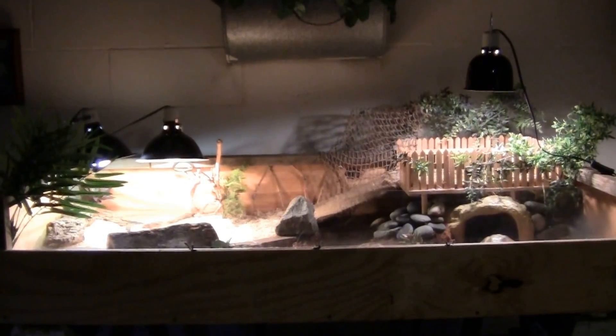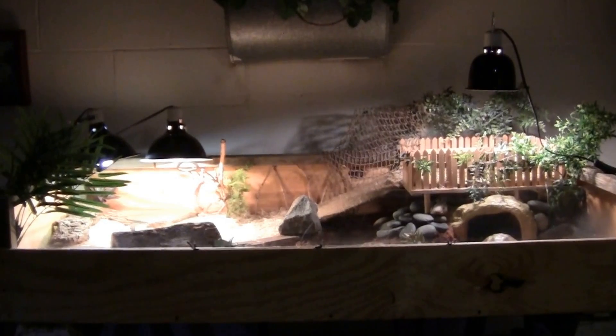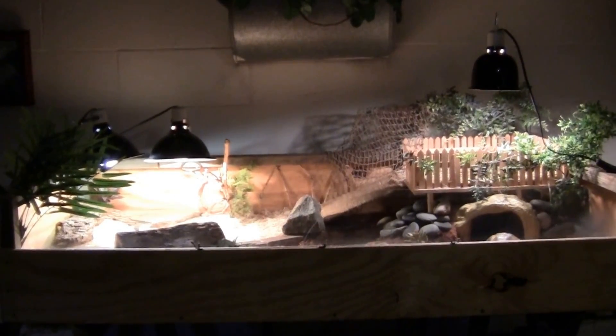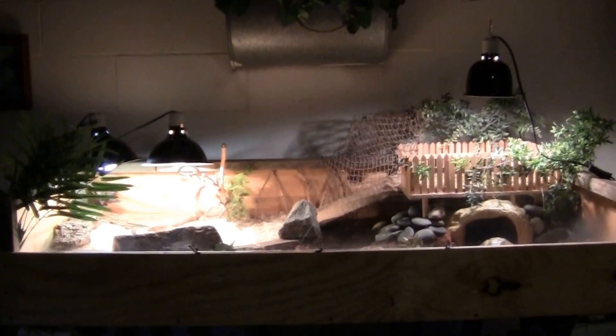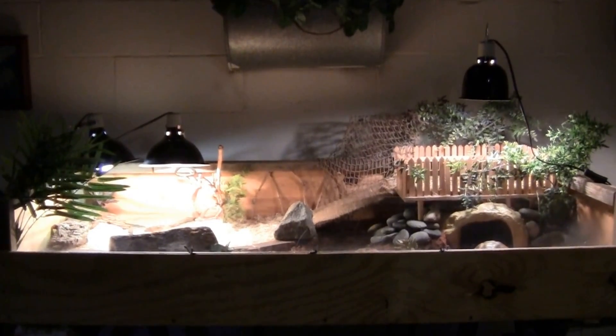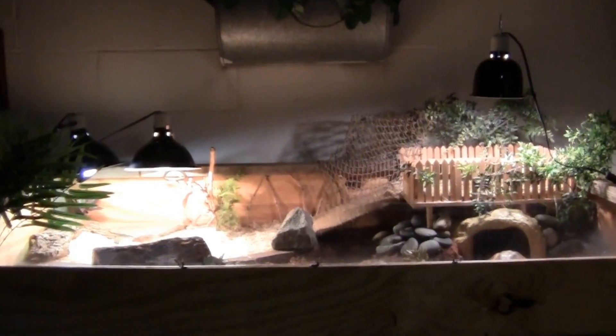Here is the enclosure in its current form. I don't think I've made any real structural changes. The only changes you'll notice are a few in terms of design. To be honest, I don't really remember what the enclosure looked like at the time of my last video, because that was many moons ago.